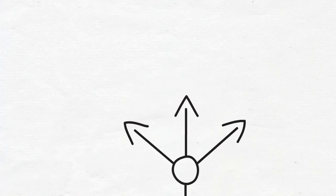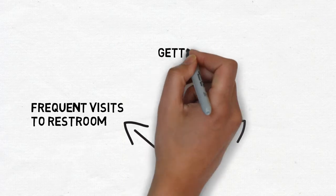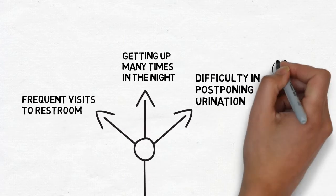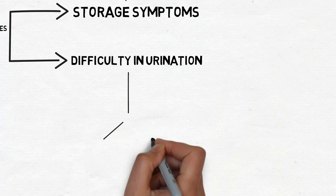Storage symptoms include increased frequency of passing urine. The patient has to get up many times in the night, called nocturia. There is also difficulty in postponing urination, and the patient has to rush to the toilet.